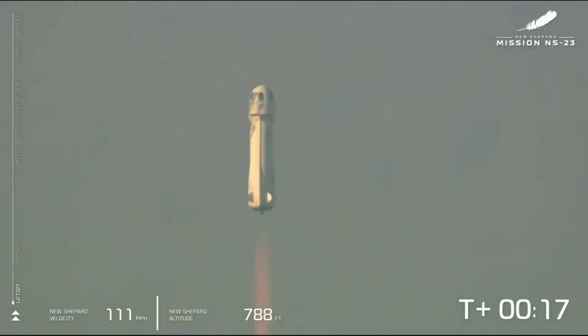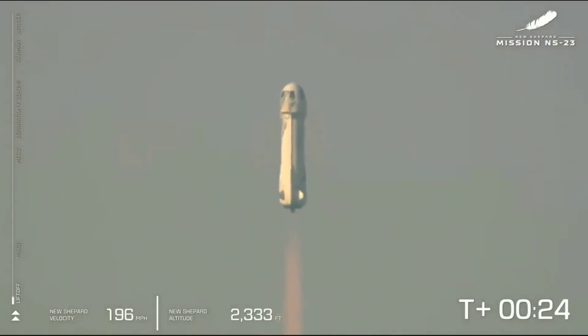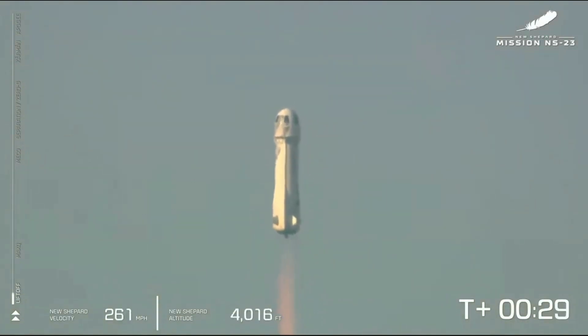Mission Control confirms New Shepard has cleared the tower and is headed to space. Now you can see on the lower side of your screen that we're gaining speed. As New Shepard gains altitude, the atmosphere is thinner.